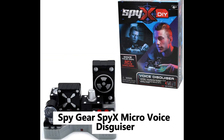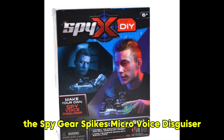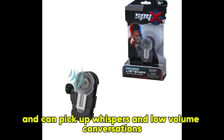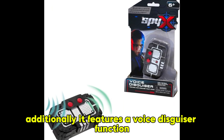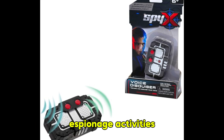Listening Device. The SpyGear Spikes Micro Voice Disguiser allows you to listen in on conversations from a distance. This device amplifies sound and can pick up whispers and low-volume conversations, making it a useful tool for gathering information without being detected. Additionally, it features a voice disguiser function, adding an extra layer of intrigue to your espionage activities.